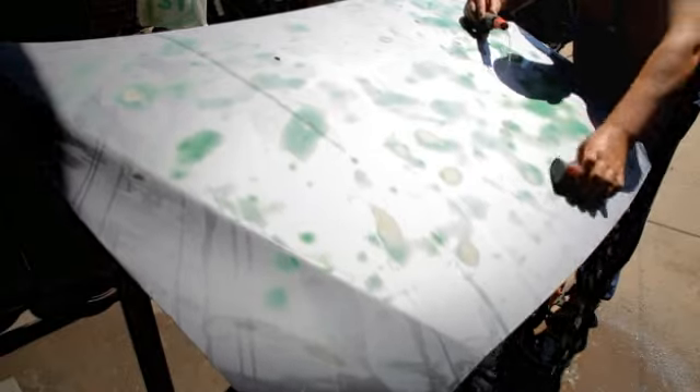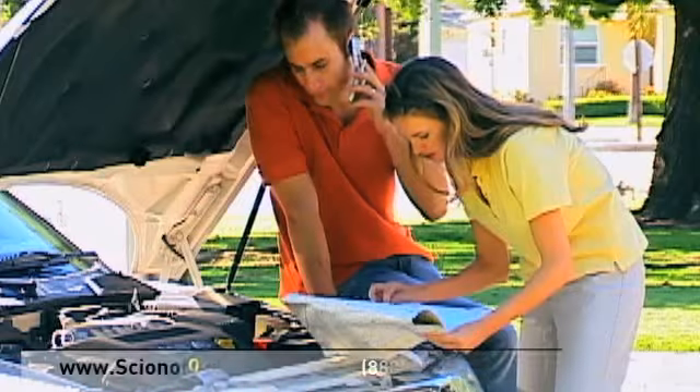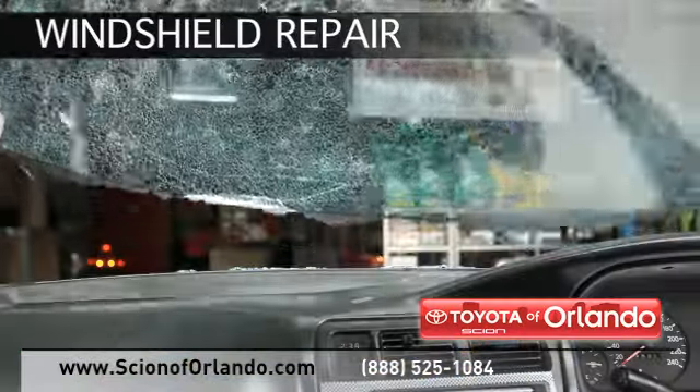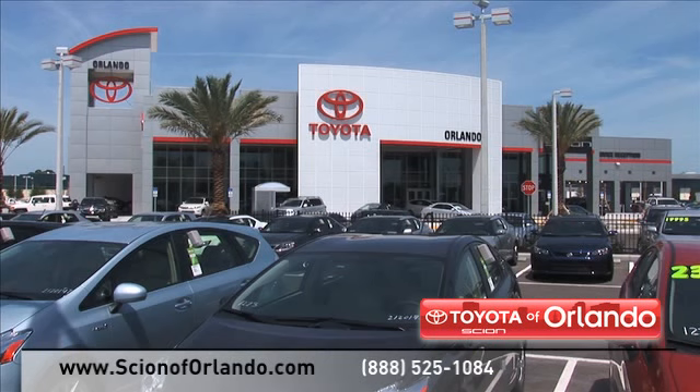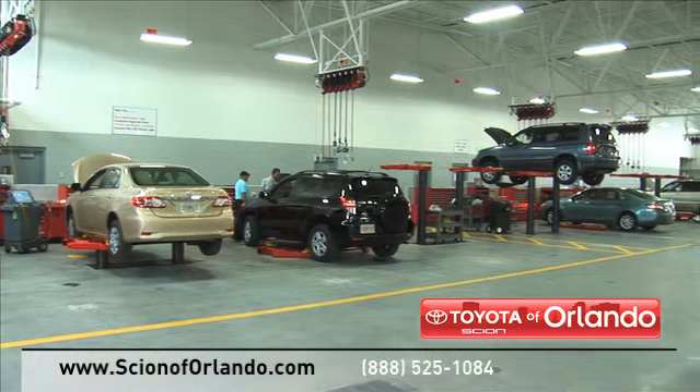Bringing your car to a local shop for service is not always cheaper or convenient. Whether you need windshield repair, tire repair, at Scion of Orlando we provide complete service for your Scion vehicle, from regularly scheduled maintenance to transmission repairs.